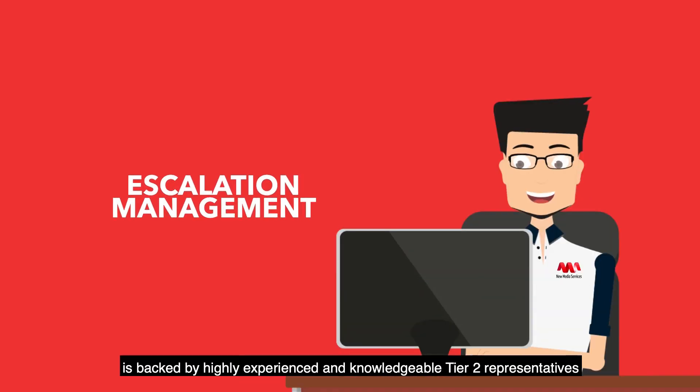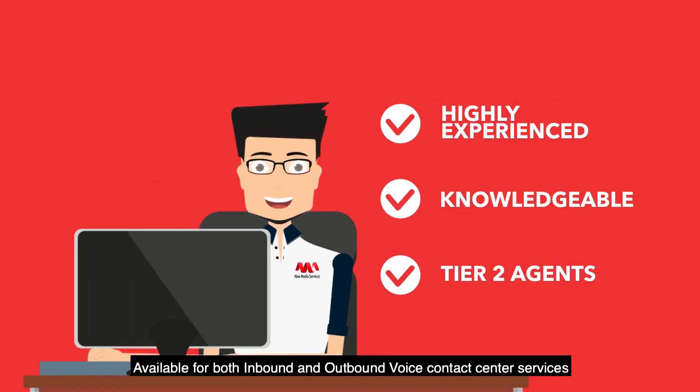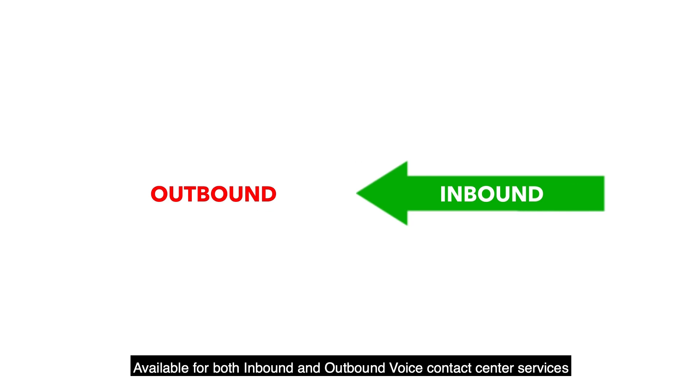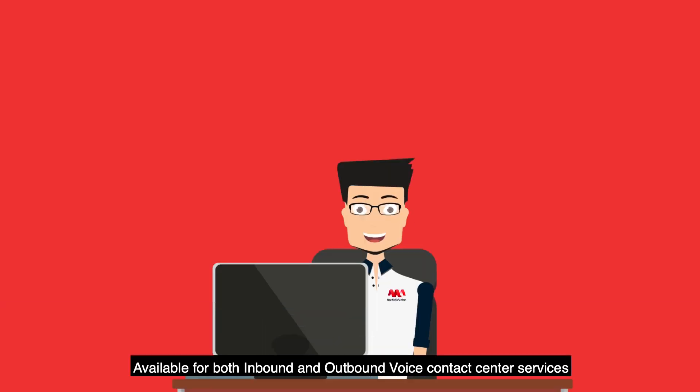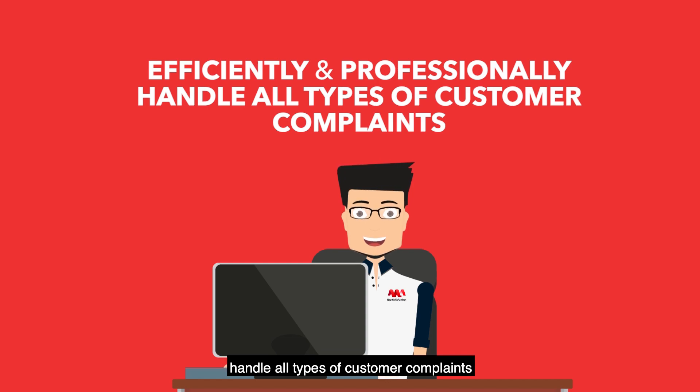Our escalation management service is backed by highly experienced and knowledgeable Tier 2 representatives, available for both inbound and outbound voice contact center services, thereby enabling you to efficiently and professionally handle all types of customer complaints.